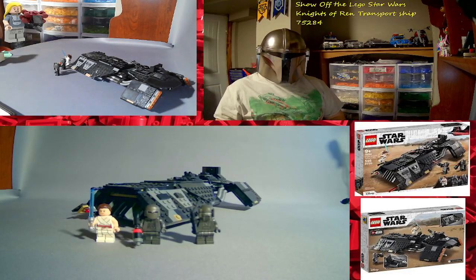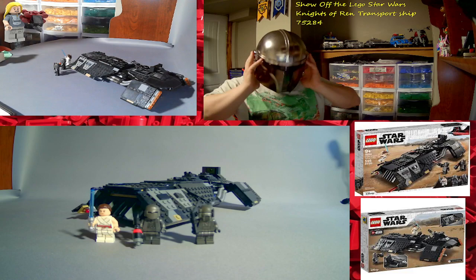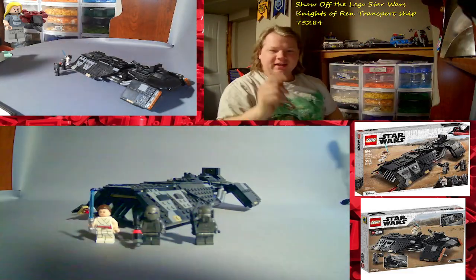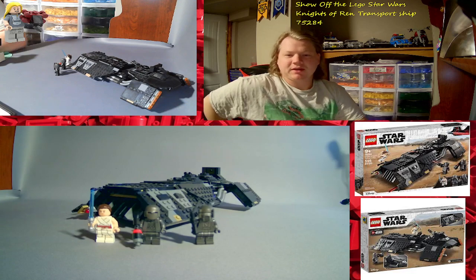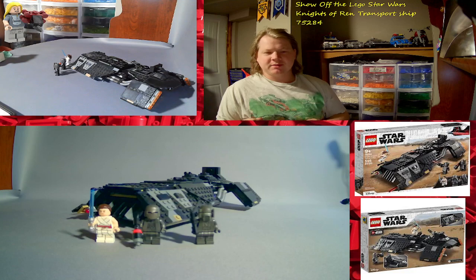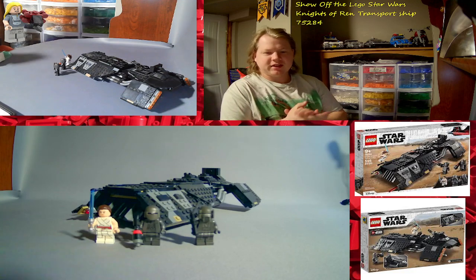What's up LEGO fans? GDPBuilds here with This Is The Way. Thanks for checking out this video. Don't forget to hit that like button and subscribe if you haven't already. Hit that bell icon so you never miss a video. I do post daily, trying to reach 10,000 subscribers by the end of this year. Let's see if we can do it LEGO fans.